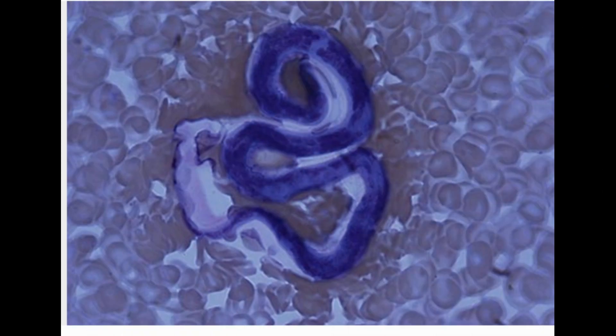Five: Filarial Worms. These worms are way too small to see without a microscope. You get them when an infected mosquito bites you. They live in your lymph system and cause a disease called lymphatic filariasis. It can lead to fever, swollen lymph nodes, and a buildup of fluid in your body. Most people never have any symptoms, though. The worms are most common in the tropics and don't affect people in the US.